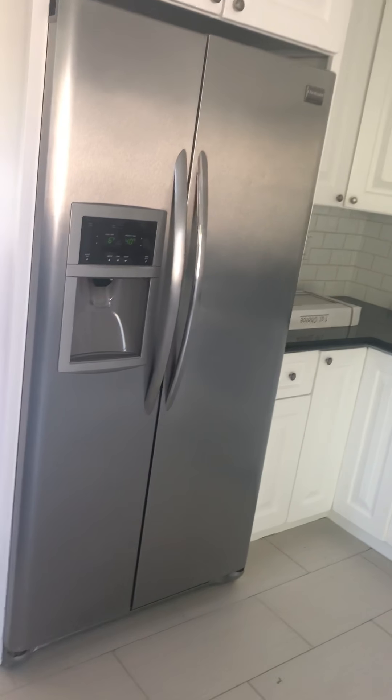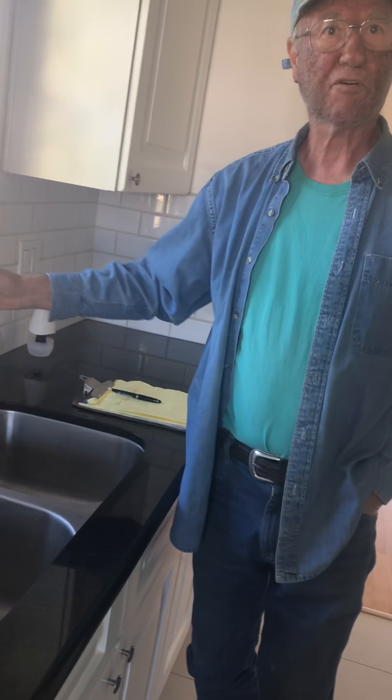Do you suggest that rather than dual pane windows? Yes. The dual pane windows — the payback period is never. You'll never pay it back. In fact, it will be a cost.